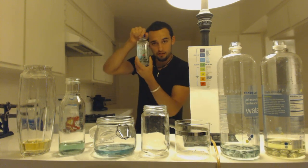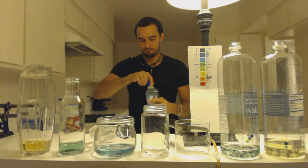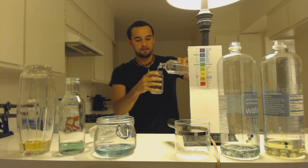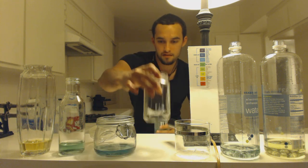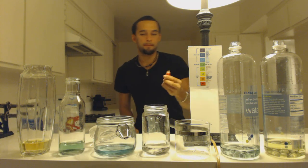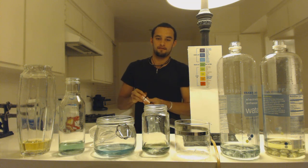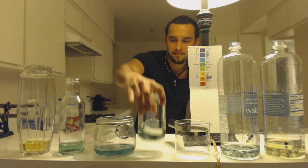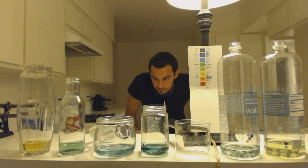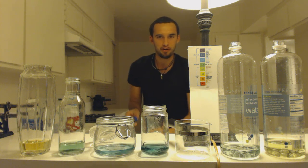Next is Fiji Water — everybody's favorite, used to be mine. Just opened it. It's darker, so Fiji seems to be the best so far of these ones. I give Fiji props for doing well.